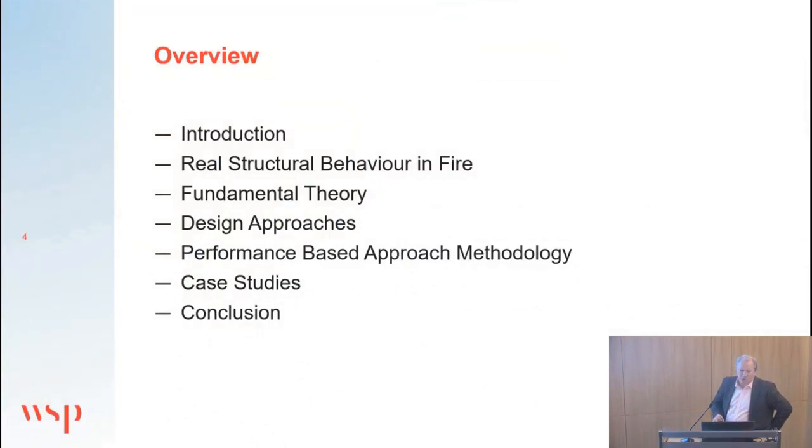In terms of the way the lecture is going to go, I'll give a brief introduction and then talk about real structural behaviour in fire — not assumed structural behaviour but how structures actually behave. I'll then distill that into some fundamental theory, talk about design approaches and specifically performance-based design approaches, and wrap up with a couple of case studies.